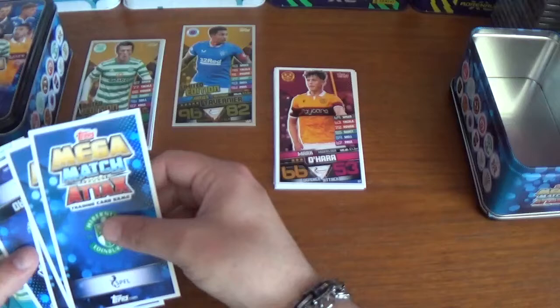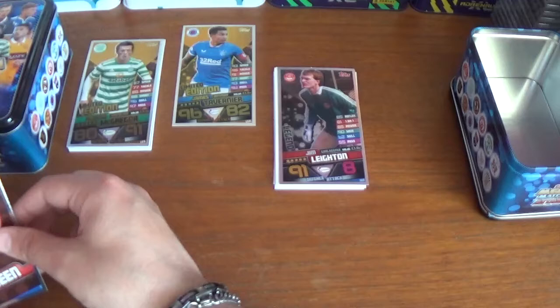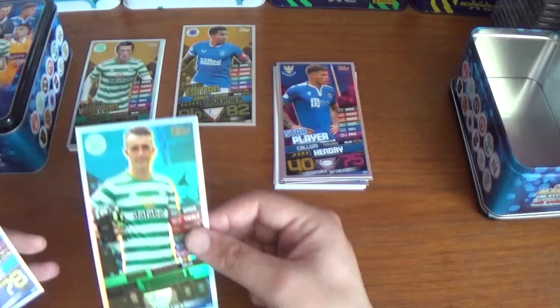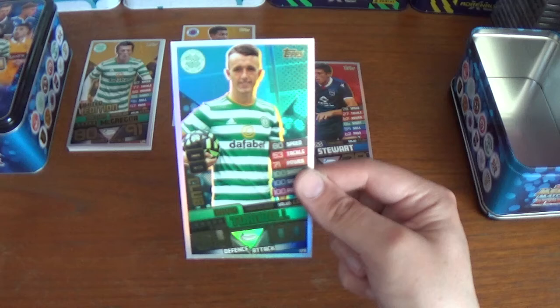Turning to the insert cards, we start with a legend — Jim Leighton, the former Manchester United and Aberdeen goalkeeper and Scotland international. Then we have the Aberdeen logo and the Hibernian logo. There's a star player card for Callum Hendry of St Johnstone, a man of the match for Ross Stewart of Ross County, and a 100 Club card — this one is Celtic's David Turnbull valued at five and a half million pounds, with 54 defence and 100 attack. Very cool.